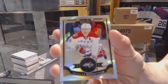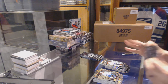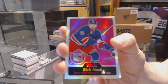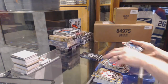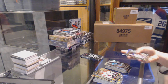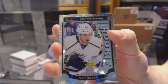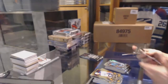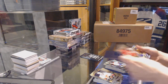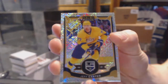Rainbow for the Capitals, Nicklas Backstrom. And a Marquee Rookie for the Leafs, Garrett Sparks. Retro Rainbow for the New York Rangers, Rick Nash. And a Marquee Rookie for the Sharks, Jonas Donskoi. Marquee Rookie Rainbow Tracks for the LA Kings, Nick Shore. And a Marquee Rookie for the Canadiens, Mike McCarron. Rainbow Tracks for the LA Kings, Jeff Carter.